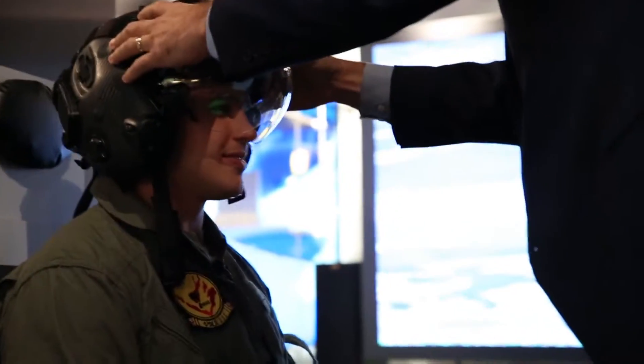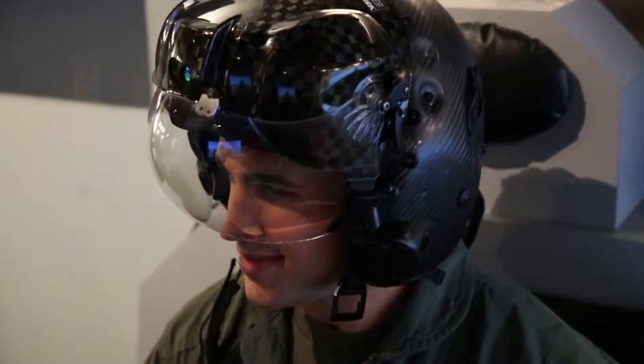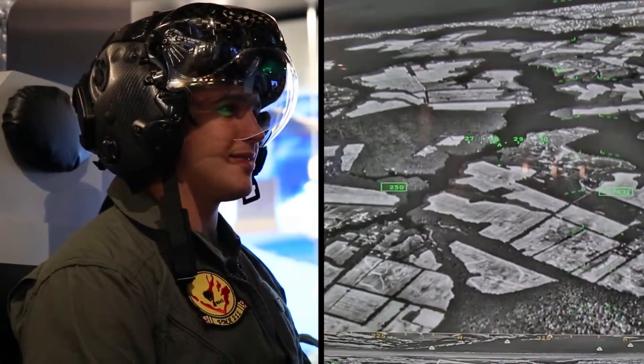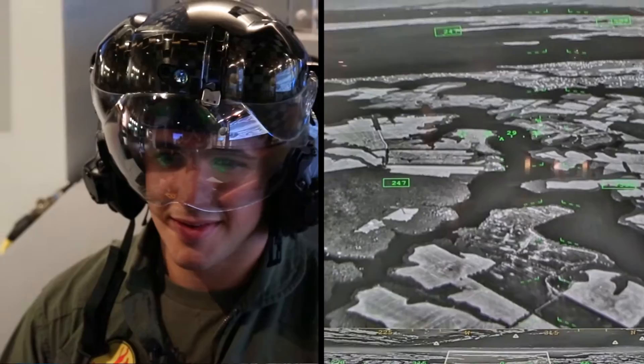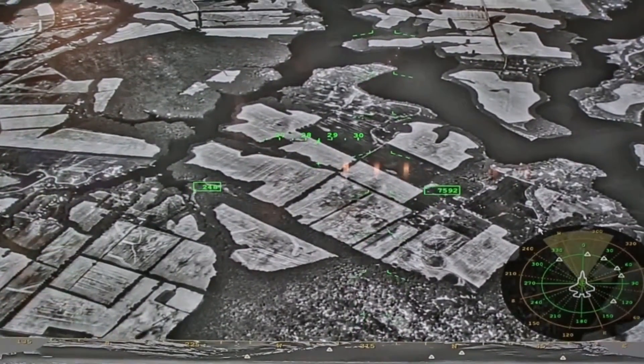So now you have the real helmet that pilots are flying today on the F-35. You can see what it looks like and what they see — real footage of the world around you in the infrared spectrum that gives you the ability to turn night into day. And if I were to look down, I can basically see right through the airplane, almost like x-ray vision.